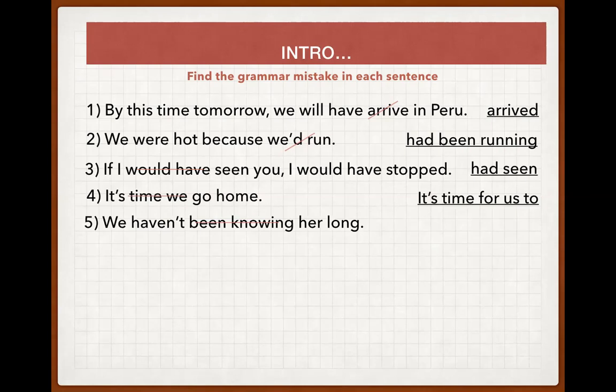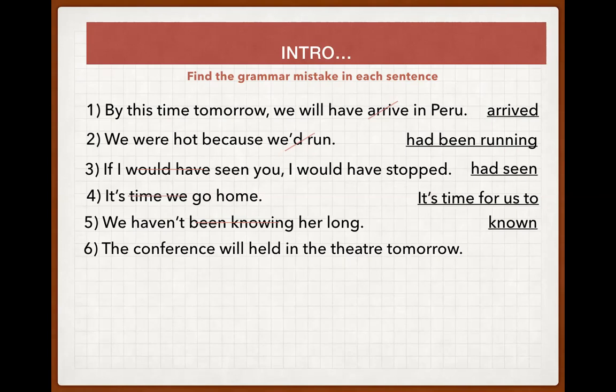Verbs of mental activity, feeling, and desire can never be used in the continuous form. So the sentence 'We haven't known her long' is incorrect because 'know' is a stative verb and cannot be used in continuous tenses.